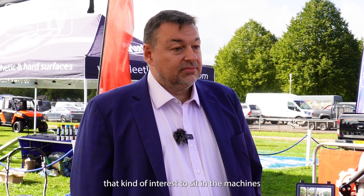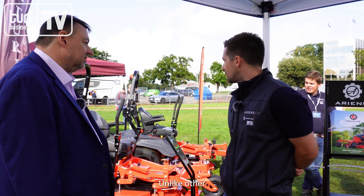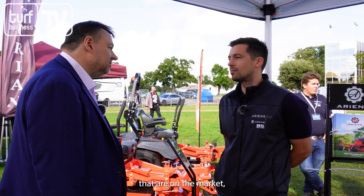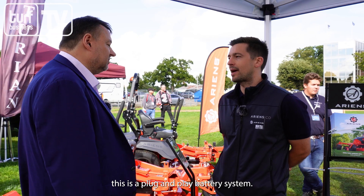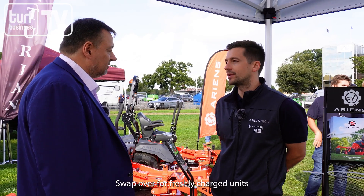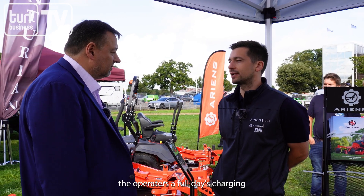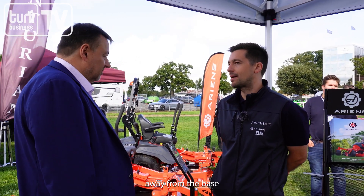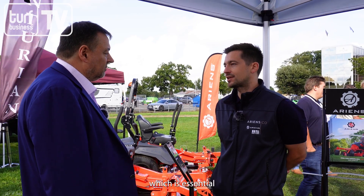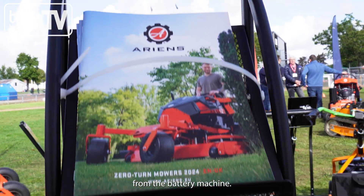What's different about your patented battery technology? Unlike other battery mowers on the market, this is a plug-and-play battery system. We have four removable batteries that you can take out and swap over for freshly charged units, giving the operator a full day's use — even when they're out away from their base or operations. That's essential for contractors to have that full day's use from a battery machine.